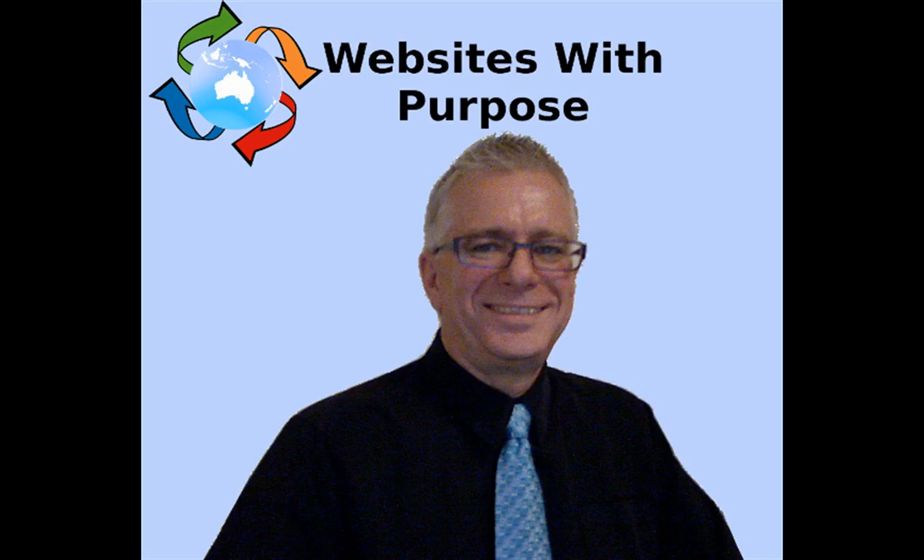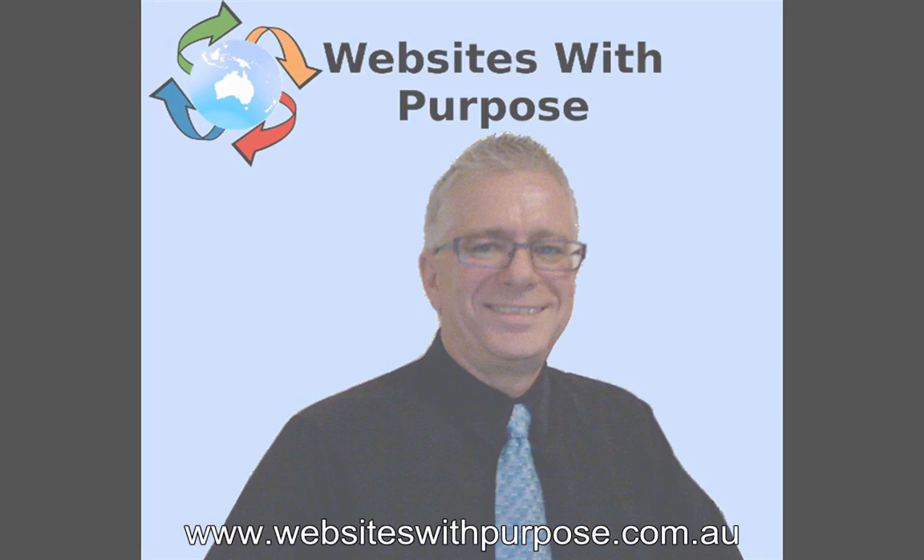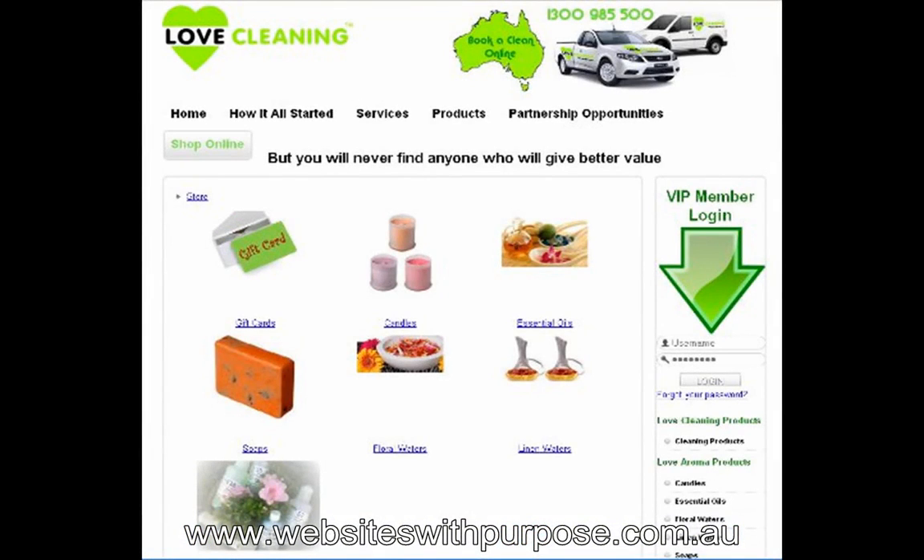Hi, I'm Rod Farrell from Websites with Purpose. I've created this e-commerce website portfolio video because I don't think site images really provide enough information for you to make a decision on whether a web developer is competent enough to be trusted with your online business.